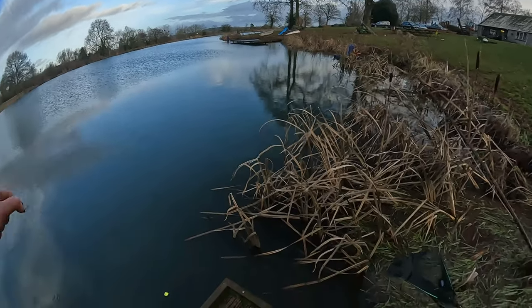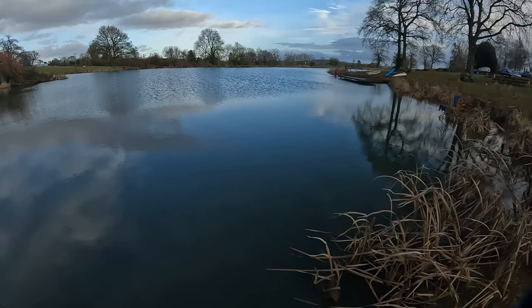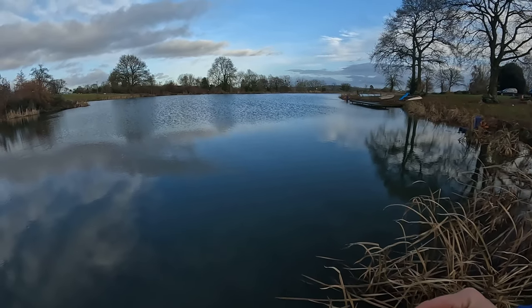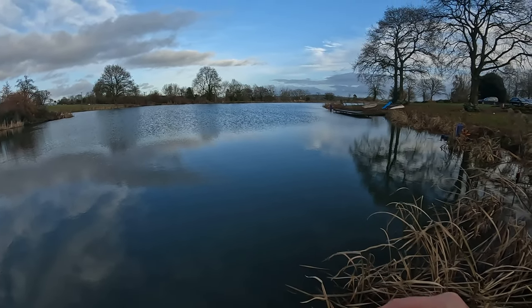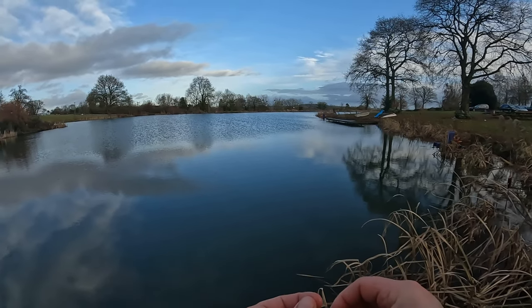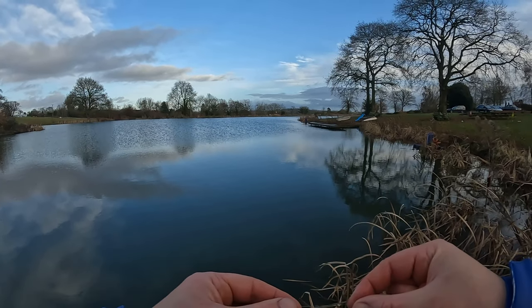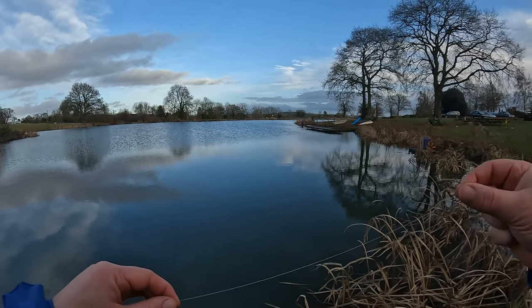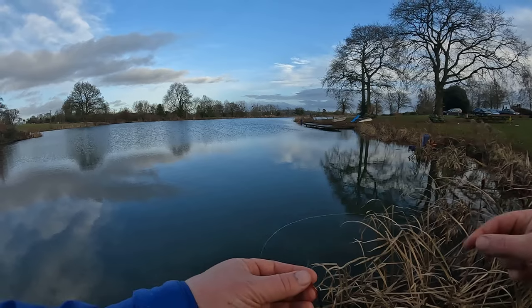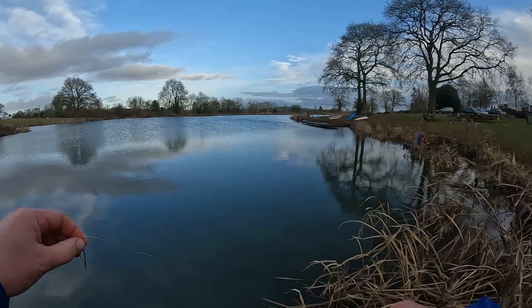So this is the setup: I've got my tapered leader — six-foot tapered leader — and at the top of that I've got this flotation gunk, not sure what it's called. That comes down to a Diawl Bach, and then down into a bloodworm. It was the bloodworm that took the fish on the last cast.